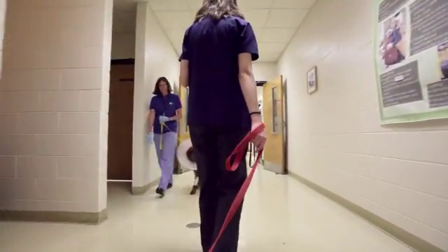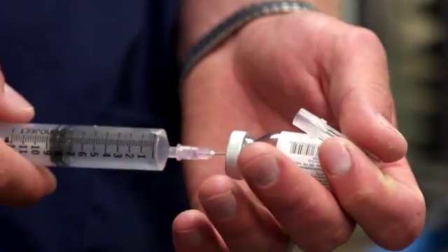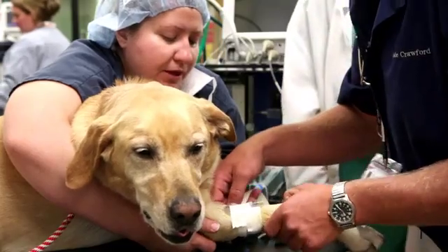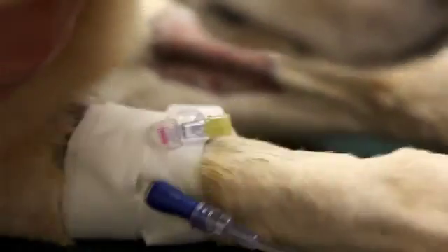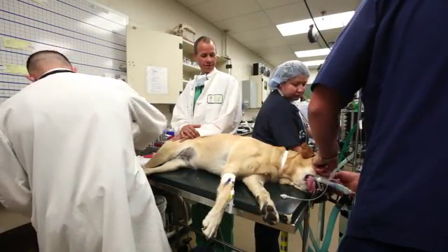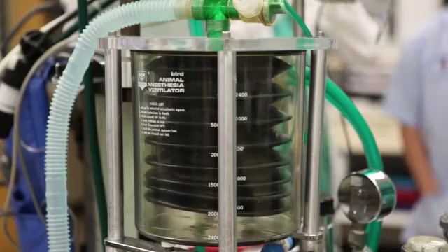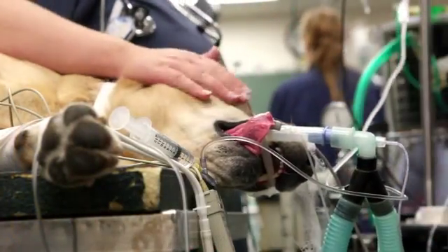Once your pet is taken down to the OR area, they'll be given a pre-anesthetic medication to make them sleepy and relaxed. As soon as they're relaxed, anesthesia will begin. A catheter is placed in a vein and a drug is given to put them under anesthesia. A tube is then placed into the trachea, or windpipe, to help them breathe and to deliver gas anesthesia so they can stay asleep throughout the procedure and remain comfortable.